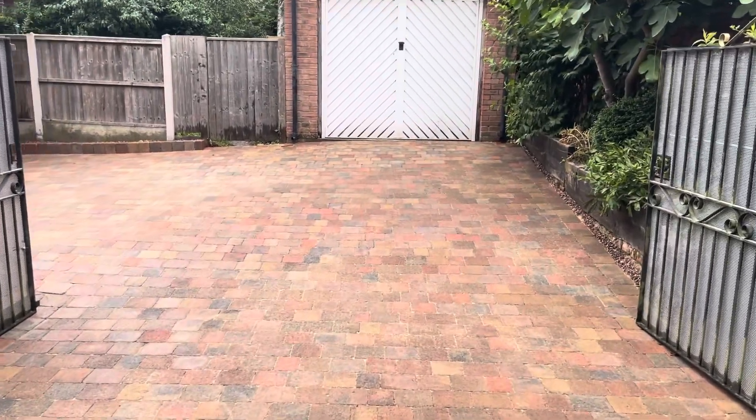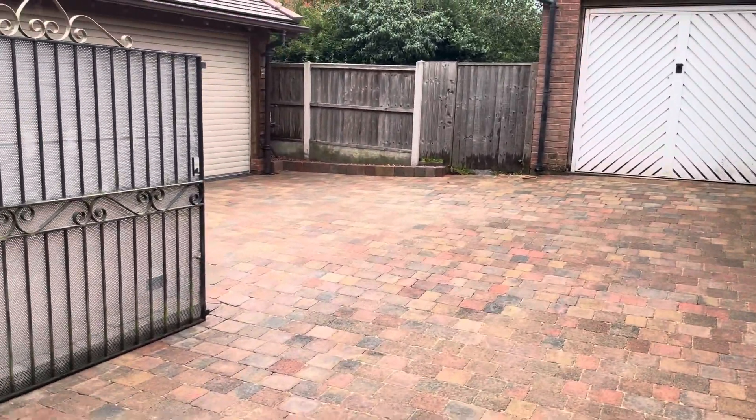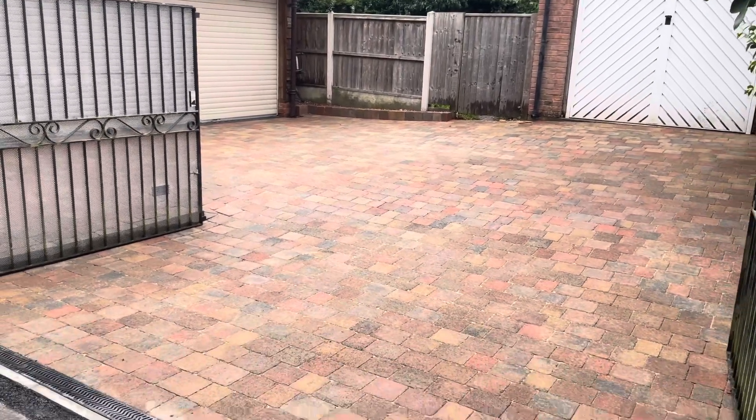Good afternoon from Cheshire Paving Company. This is our latest driveway project completed in Overton-on-Dee near Wrexham.